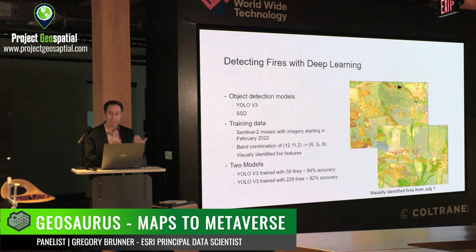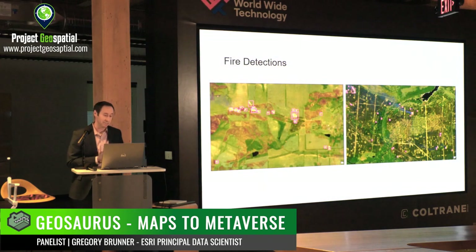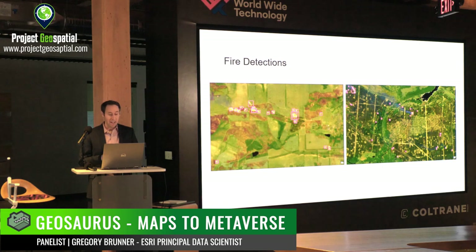I usually have an ArcGIS Pro project up where I can pan through, which I'd be happy to show after the fact. It does a really good job detecting these fires. After training, I've gone back, looked at Sentinel-2 imagery in a similar timeframe, and used that model to detect more fires. My map doesn't end up looking quite the same as the one in the original tweet, but it does pick up a lot of fires you might not even be able to detect, because you can train these models such that if one pixel pops out bright red, the model can pick that up — including smaller fires in the imagery.